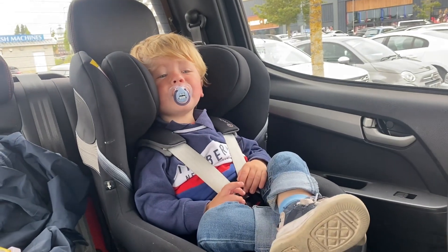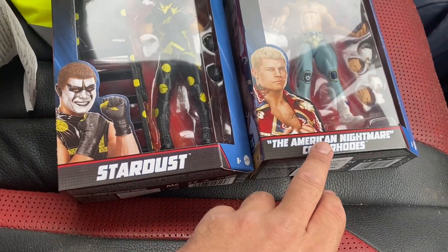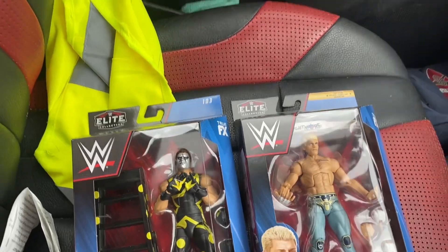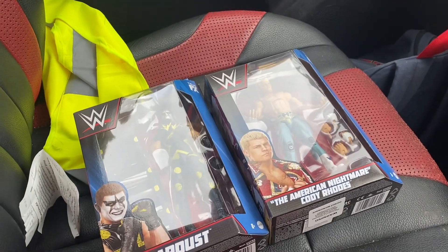Oh, and look — Roman James now wakes up. Unbelievable. We've got Stardust and we've got the American Nightmare, Cody Rhodes. We do have another Smith's, so we're going to head over there and see what we can find.